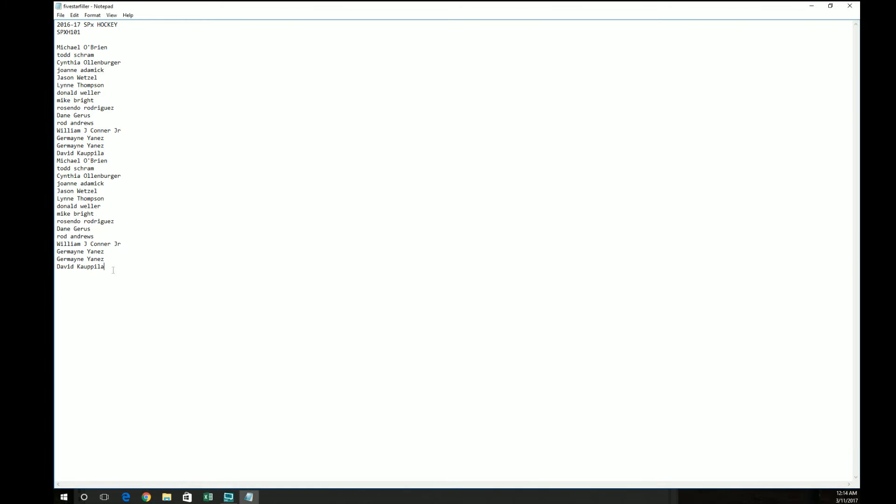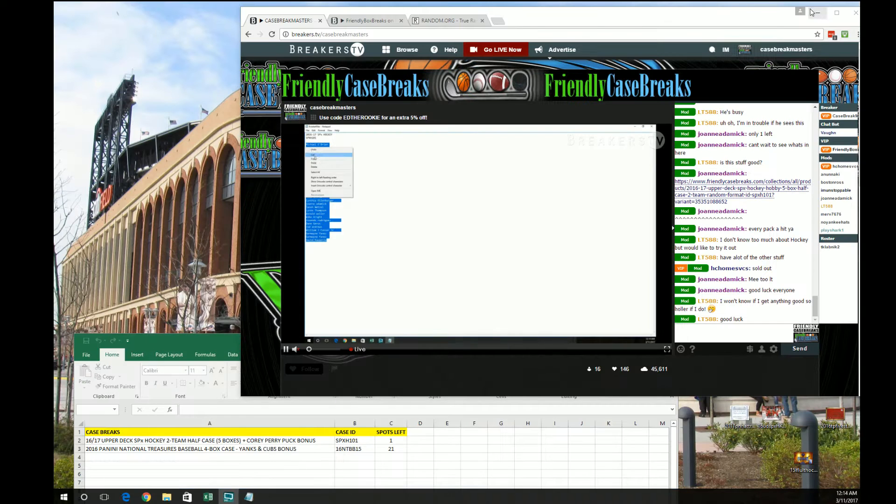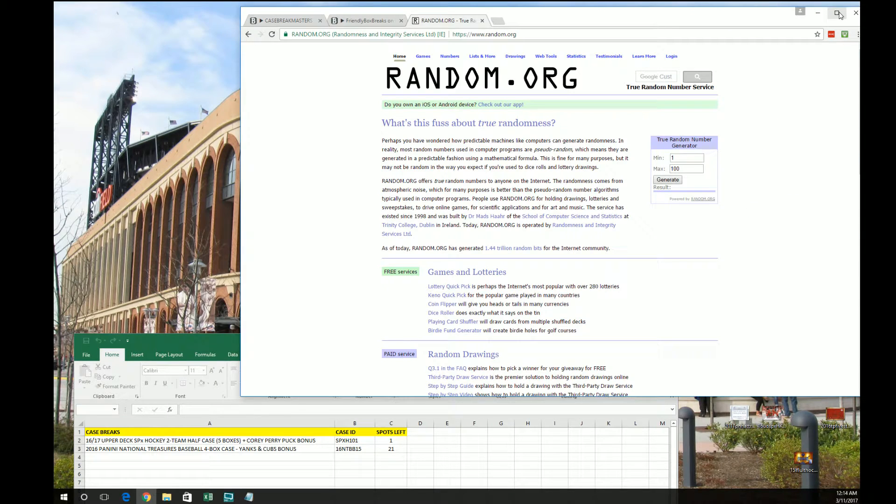Here's everyone we've got in the break. Michael Lowe at the top, David Kaye at the bottom. 30 spots.